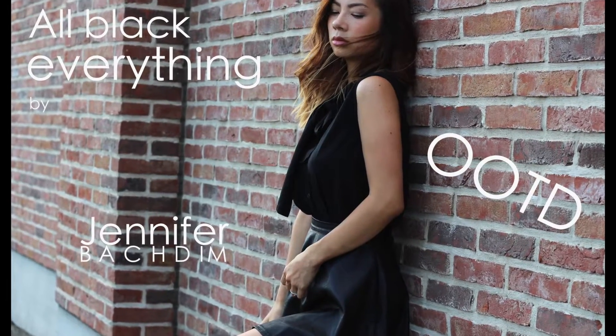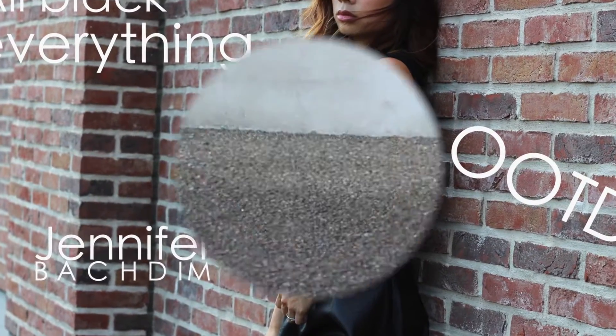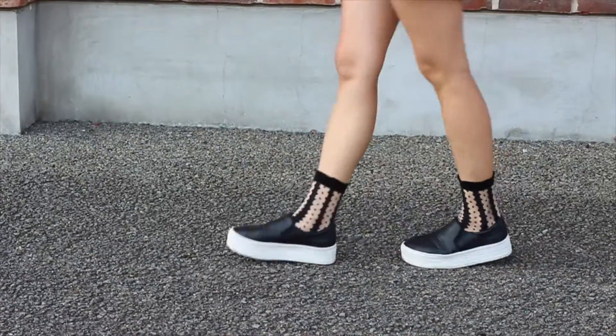Hi guys, today I'm gonna show you an all-black everything outfit of the day. I hope you're gonna like it and stay tuned.